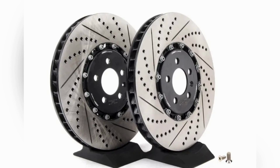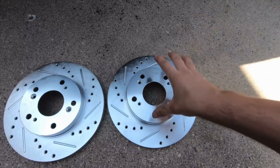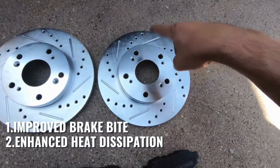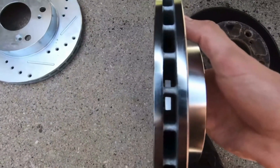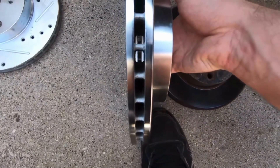Some drivers opt for the best of both worlds, which is slotted and drilled rotors. They combine the benefits of improved brake bite and enhanced heat dissipation, making them a popular choice for enthusiasts who want excellent braking performance in various driving conditions.